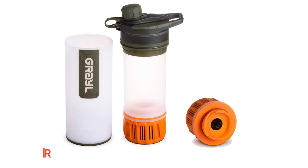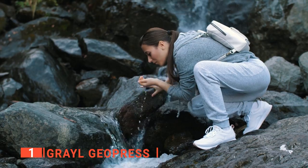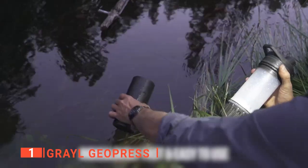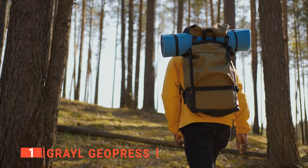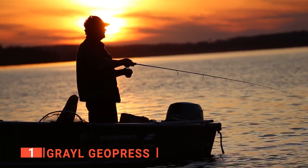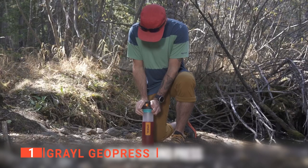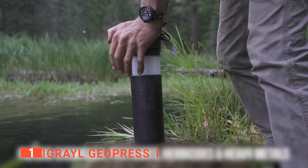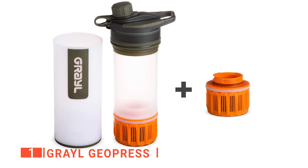Finally, my top filtered water bottle is the Grayl Geopress. When it comes to drinking from untested water sources, you can never be too safe. That's why I like the Grayl Geopress — it can purify dirty water, making it clean to drink. This makes it ideal for outdoor adventures such as hiking, camping, backpacking, fishing, global travel, and survival situations. I like that it removes harmful pathogens from the water in addition to particulates and heavy metals to improve the smell and taste. The unrivaled speed and ease of use are the things that put this bottle above the rest.